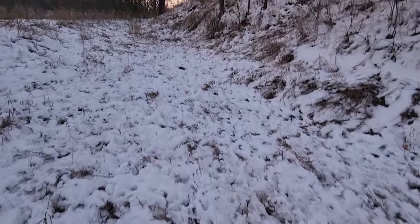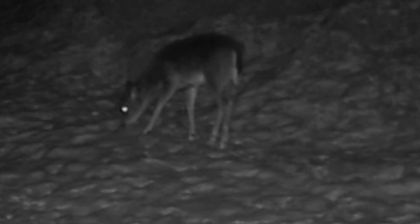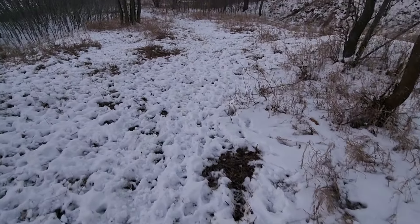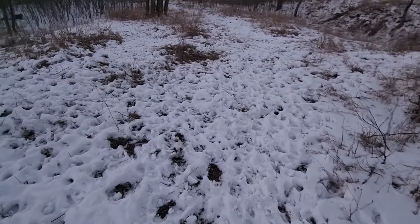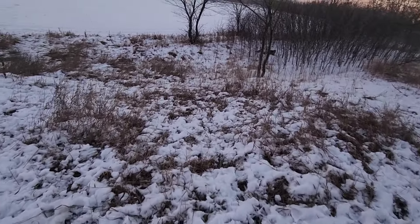This whole thing is just loaded with deer tracks — crazy. This is just the outer edge of it. You can see it's just peppered, absolutely peppered with deer tracks.